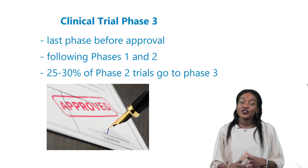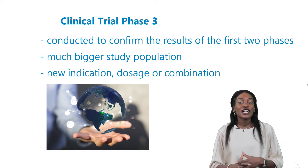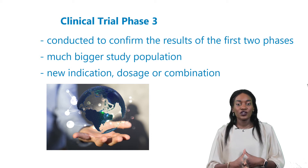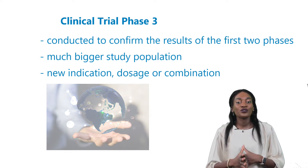Approximately 25 to 30% of phase 2 trials go to phase 3. Phase 3 studies are conducted to confirm the results of the first two phases but in a much bigger study population. Also, studies with already approved medicinal products for an indication that was not yet approved, or with known active ingredients in a new dosage form, or completely new combinations, are also included.